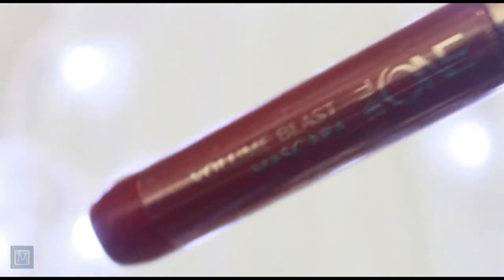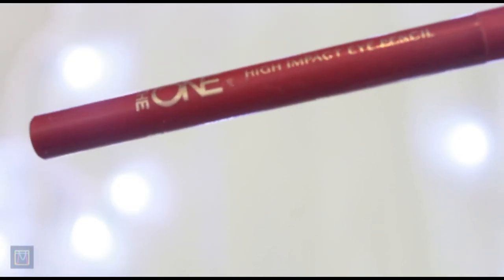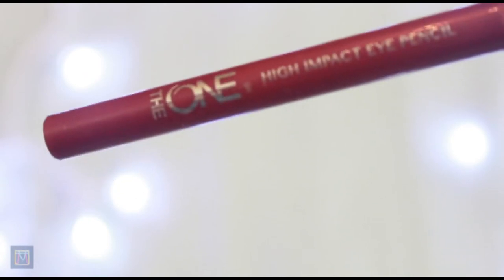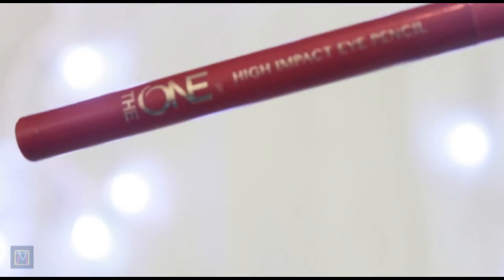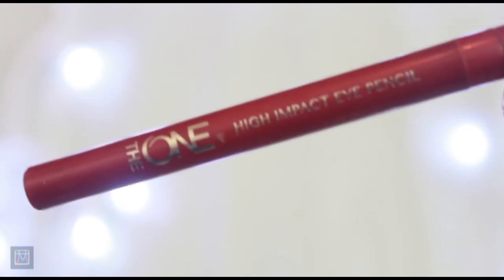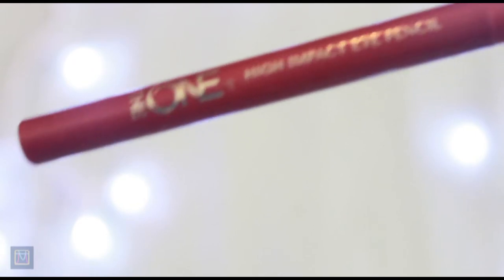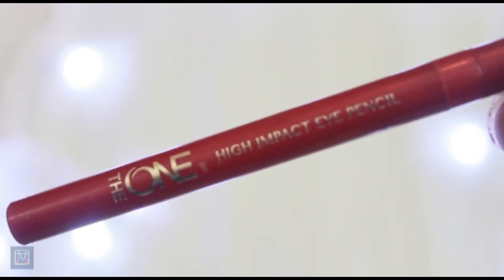They also sent me this mascara which I haven't really used yet. And this is the high impact eye pencil. This is the one that I'm wearing right now so you can just see how it looks. This is not very, very dark black — it's not even black. I think it's worn as a grayish but it works for me after like two, three swaps.